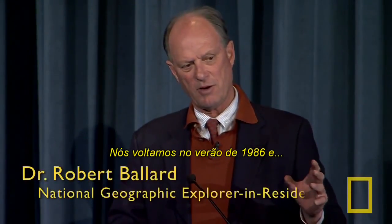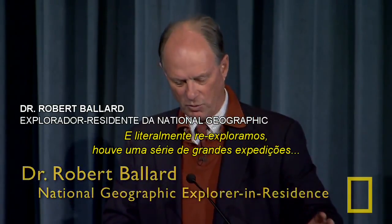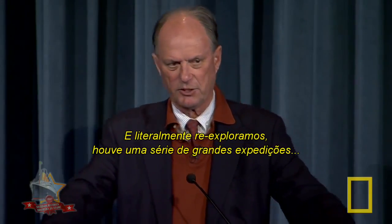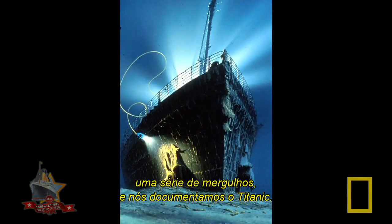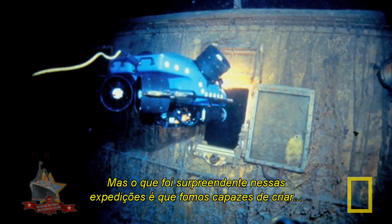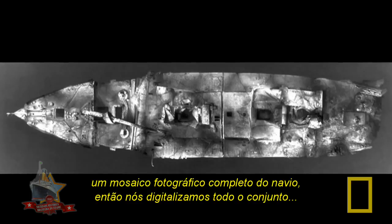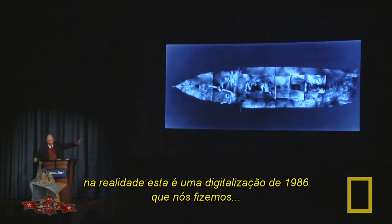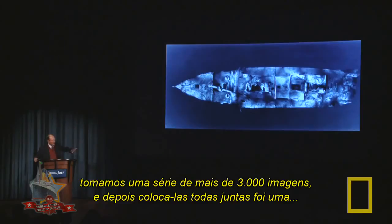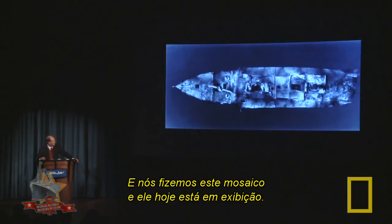We came back in the summer of 1986 and literally re-explored it. It was an amazing series of dives, and we documented the Titanic. What was also amazing about that expedition is we were able to create a complete photo mosaic of the ship. We went in — this was 1986, so we did film — took a series of 3,000 images and laced them together. It was quite a feat we did with the National Geographic graphics department, and we made this mosaic, which is now on display.